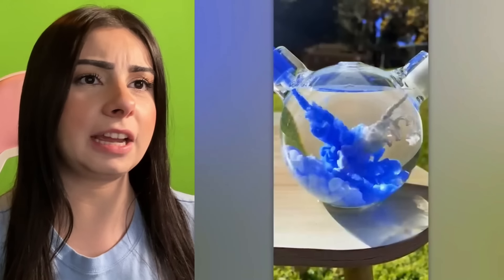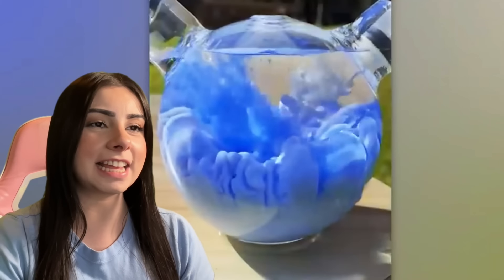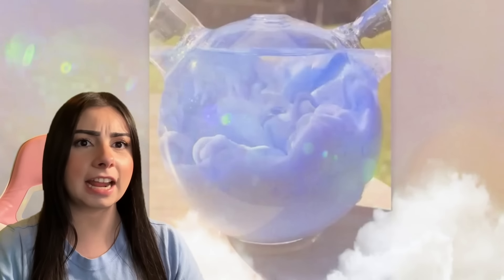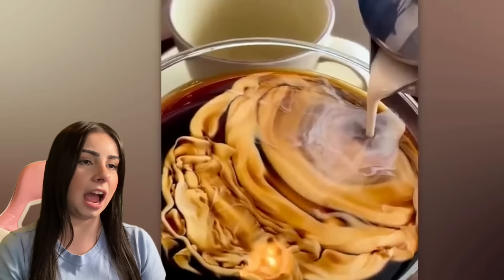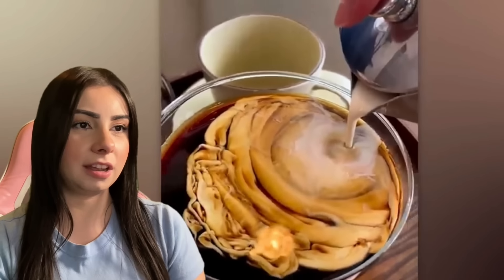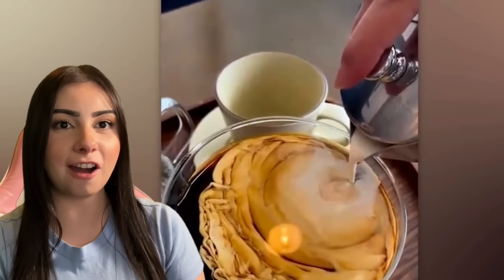We're spraying some type of liquid into water, but it looks like clouds — soft clouds. I kind of want to touch it. Are we pouring like creamer in coffee? I don't really like coffee. It looks cool if you like a lot of creamer in your coffee. Are we going to do something cool? No, that was it. That wasn't cool at all.